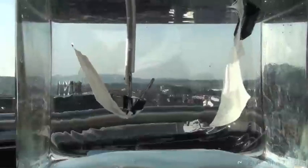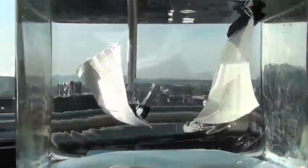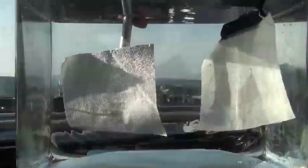Here, the water repellent coating has been applied to the fabric on the left. An untreated piece of fabric is on the right. On the left, we see silvery and shiny bubbles, indicating a layer of air between the water and the textile surface, and the coated fabric remains completely dry.